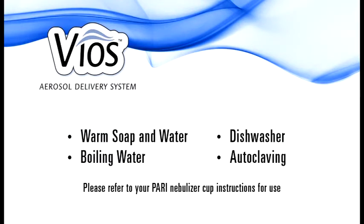Your PARI reusable nebulizer cup can be cleaned or disinfected using these easy methods: with warm soap and water, in a dishwasher, with boiling water, and by autoclaving.